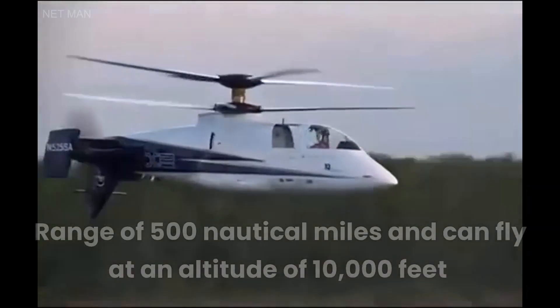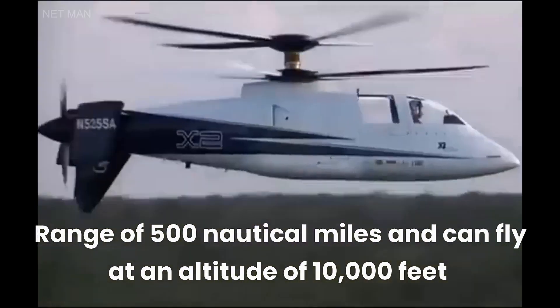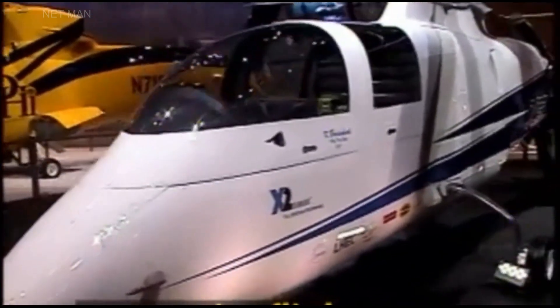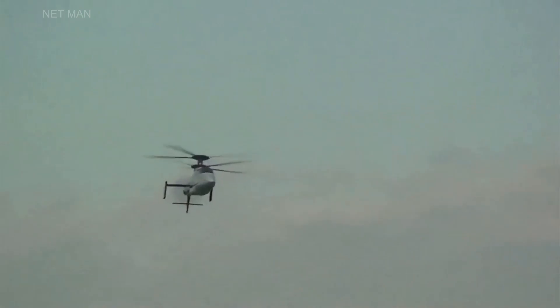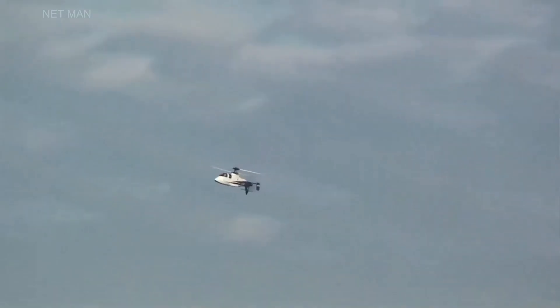The helicopter has a range of 500 nautical miles and can fly at an altitude of 10,000 feet. The Sikorsky X-2's cockpit features advanced avionics, including a fly-by-wire flight control system and an advanced navigation system. It also has a vibration reduction system that reduces vibrations, providing a smooth ride for passengers.